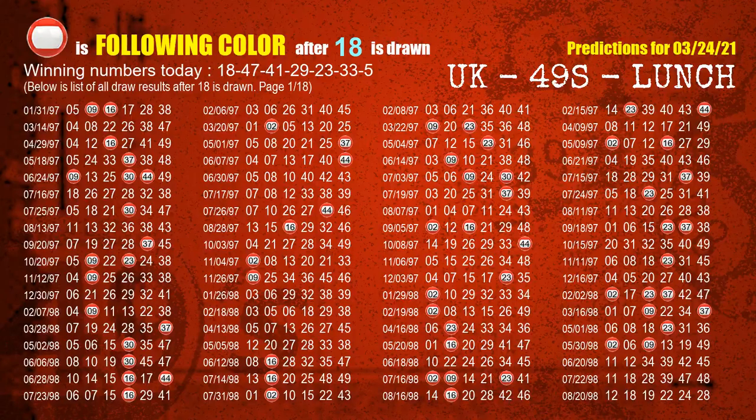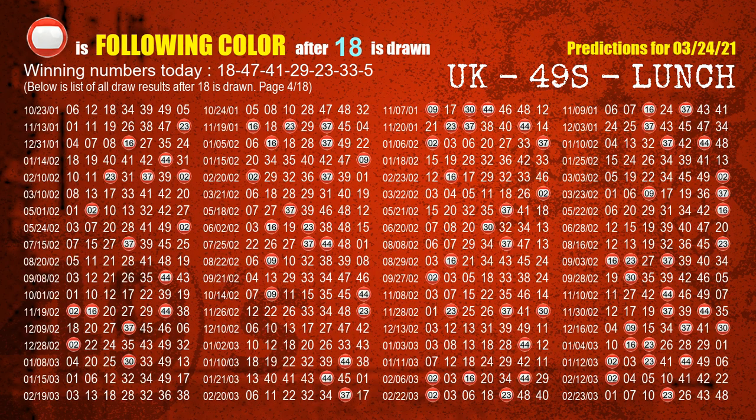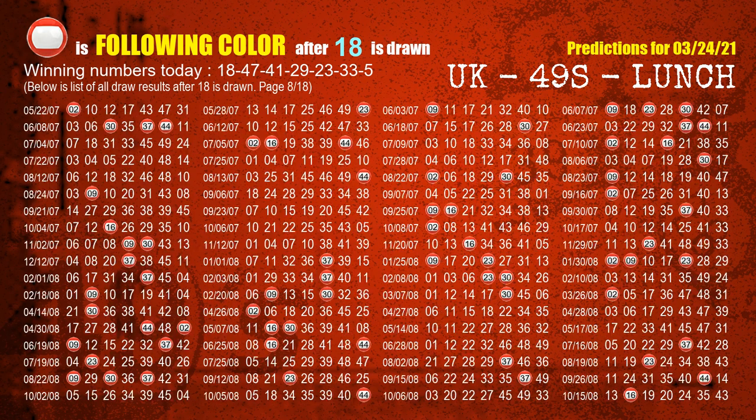Besides following ones, we need more clues for winning numbers of the next draw, so we will find out the most drawn ball color through today's result. Following ball colors refer to the color of those numbers being picked on the next draw after this one. The first winning number is 18. The most frequently following color is red when 18 is the winning number in the last draw. We highlight the color red with a color ball image for you.